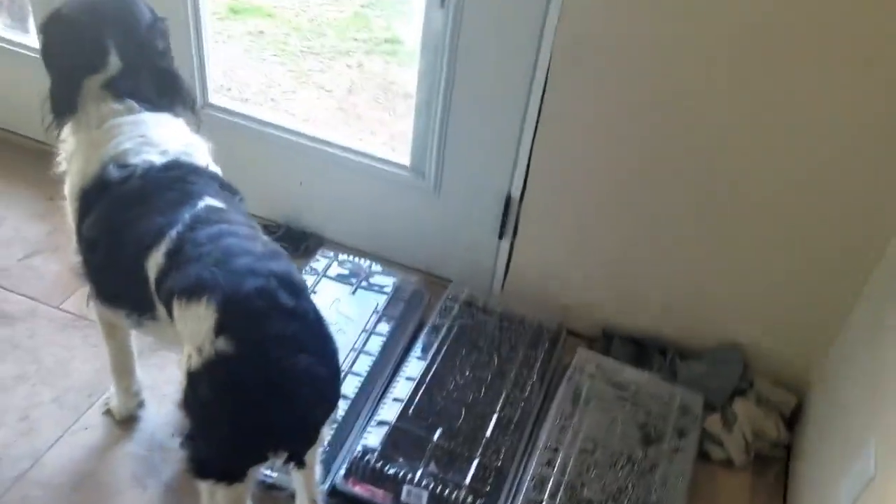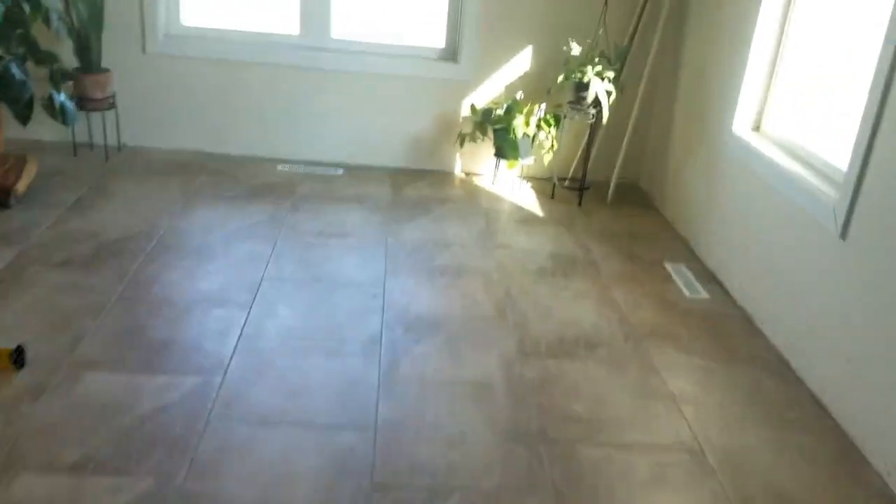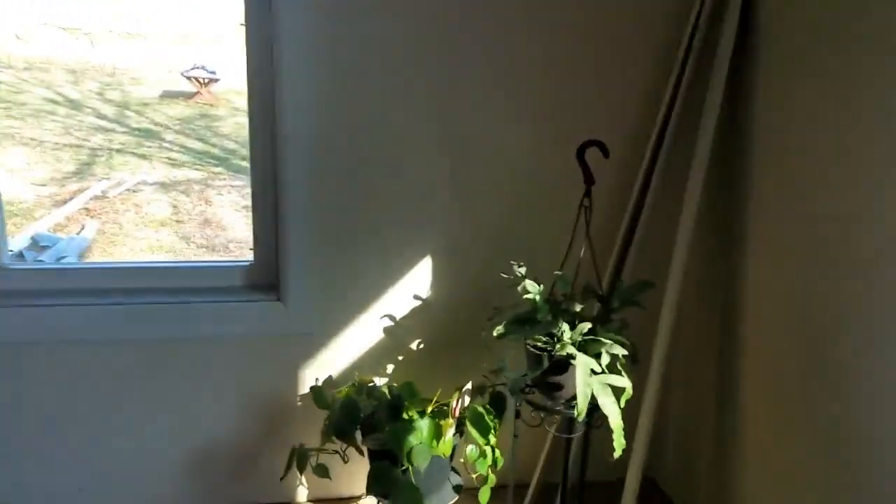We also started some seeds indoors for our vegetable garden outside. It's going to get echoey in here because we still don't have carpet — but anyway, bear with me!